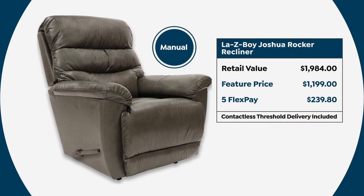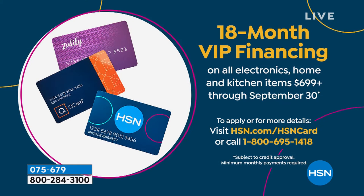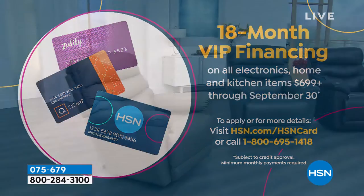You have two choices — let's talk about the manual first, because we only have the manual left in the taupe and we are very limited. We started today with about 25 of those and we have 13 left — that's how quickly these go. That's $1,199 today. You can get that on five flexible payments of $239.80, or on 18-month VIP financing using your HSN credit card, which comes down to $66.61 a month with no added fee, no added interest.